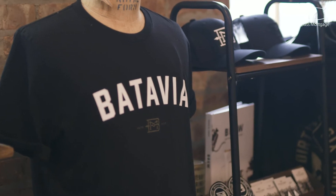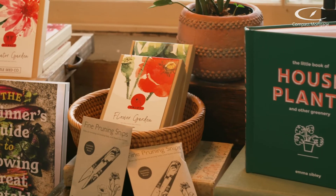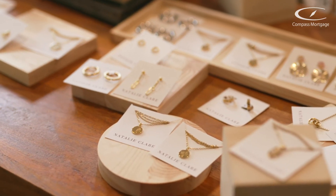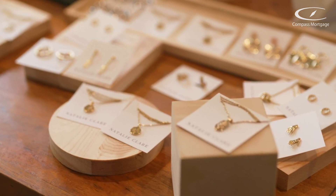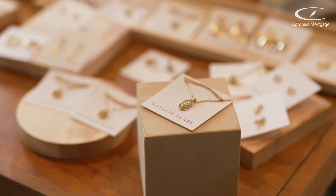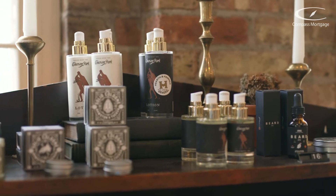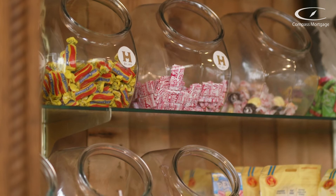My husband and I both grew up in Batavia, so we knew when we opened it, we wanted to have it here. We were really inspired by the neighborhood stores that were once in Batavia. There used to be a lot of little shops like this placed in the neighborhood. When we started to plan the interior, we looked at old photos and tried to root it in the history of Batavia. That's also why we have the penny candy — that was a really popular thing.